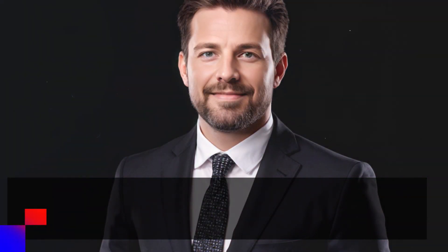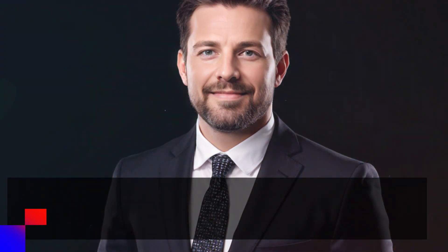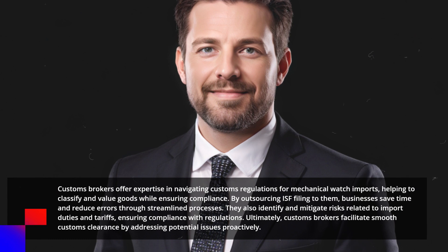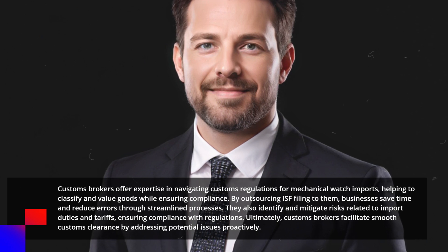Customs brokers offer expertise in navigating customs regulations for mechanical watch imports, helping to classify and value goods while ensuring compliance. By outsourcing ISF filing to them, businesses save time and reduce errors through streamlined processes. They also identify and mitigate risks related to import duties and tariffs, ensuring compliance with regulations.